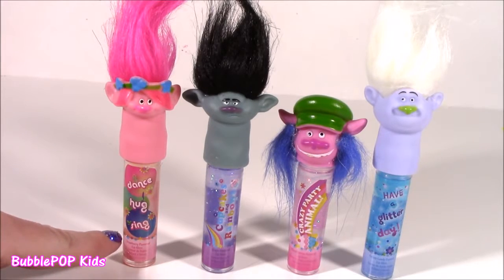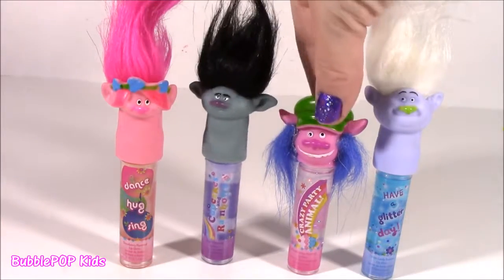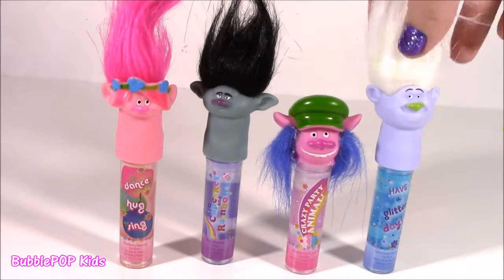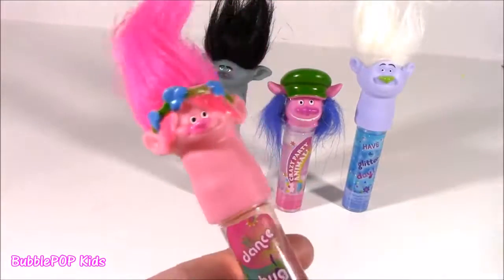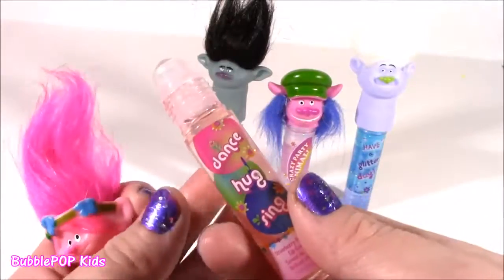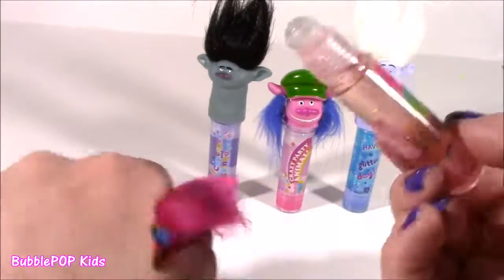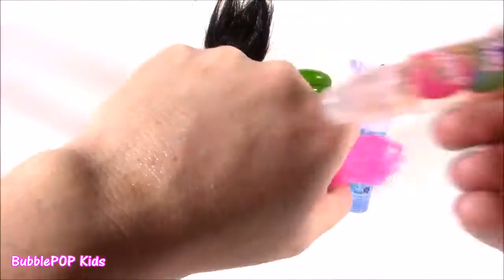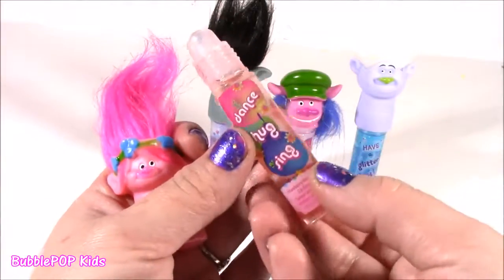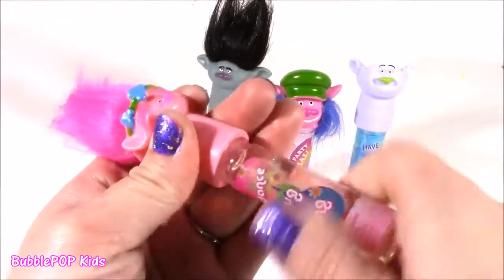So we got Poppy here — strawberry flavored. Poppy is played by Anna Kendrick, she sings super good. We get Branch — voiced by my favorite ever, Justin Timberlake. The troll figures are actually the tops of these lip glosses — one of those roller lip balms. So cool and sparkly. They give you a lot of shine — I always call these the oily ones because they are so slick and smooth. Smells super good, smells like strawberry milkshake. Love the roller balls.